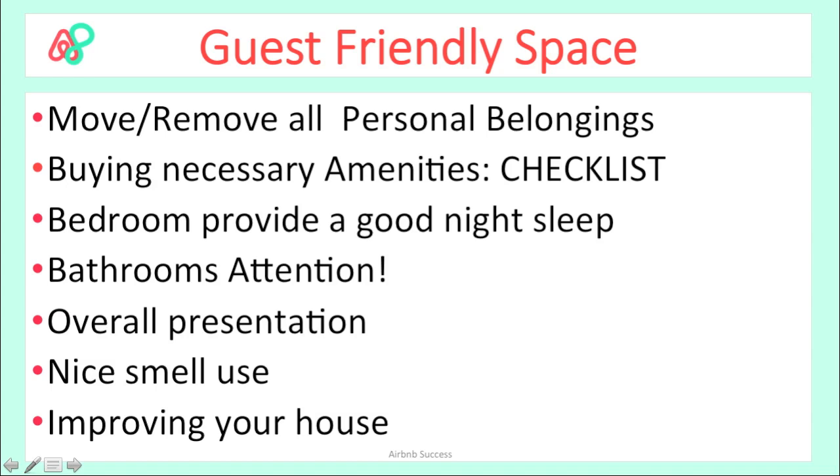Do take a look at my checklist — it will help you determine what you need to go out and buy. I'll see you in Part 2 of Model 1, where I'll talk about how to write a great description with an attractive title and how to put everything in place after you've prepared your space and taken photos. See you next time — bye!